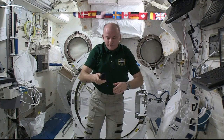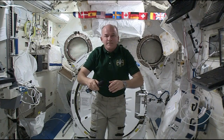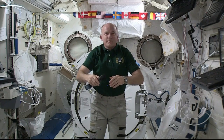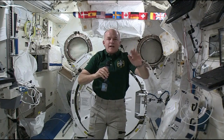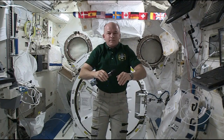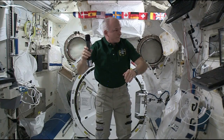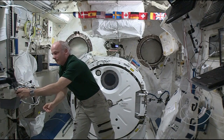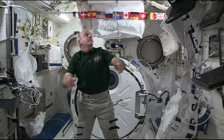Jeff Williams, I can't thank you enough for your time. I really appreciate it. Safe travels, and thank you very much. Thank you, it was great to be with you today. Station, this is Houston ACR. Thank you — that concludes the event.